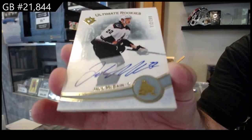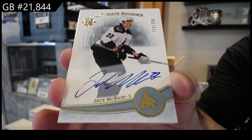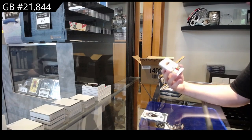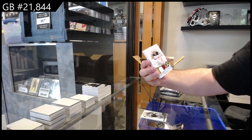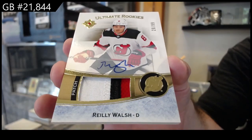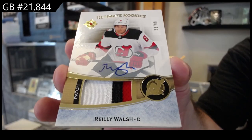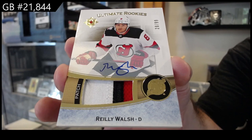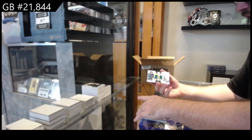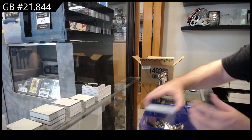McBain — this guy has been everywhere tonight — for the Coyotes. We've got a 99 ultimate rookies patch auto of Walsh for the Devils. And an ultimate mates of Carlson and Timo Meyer for San Jose.